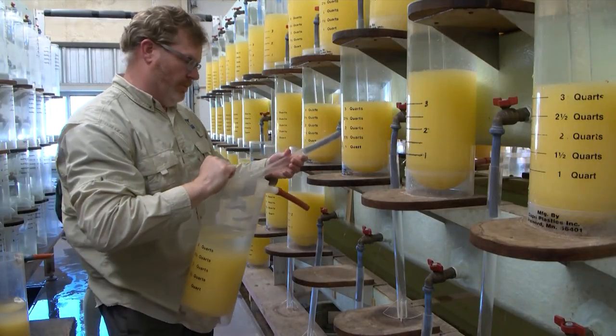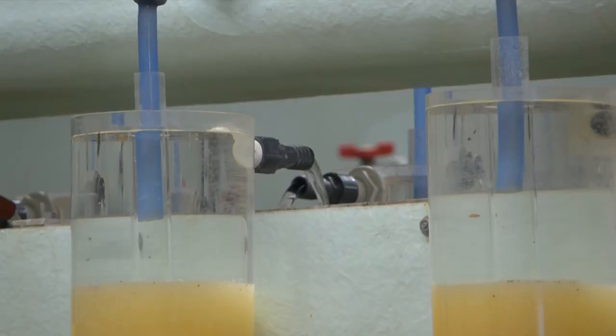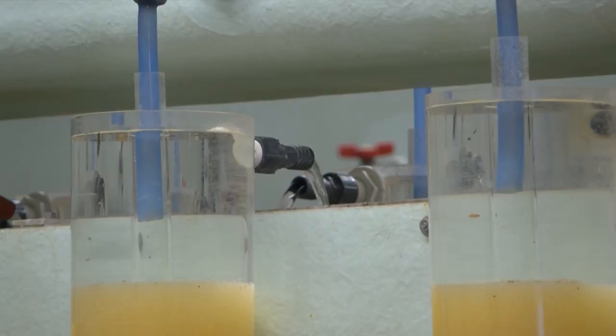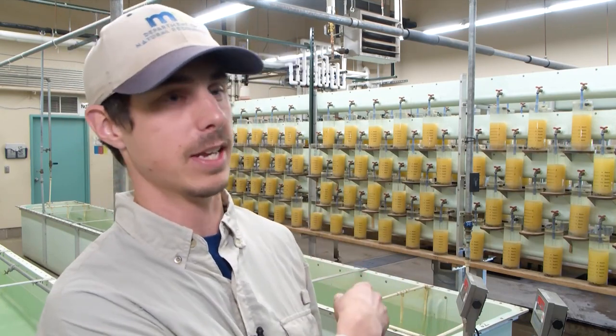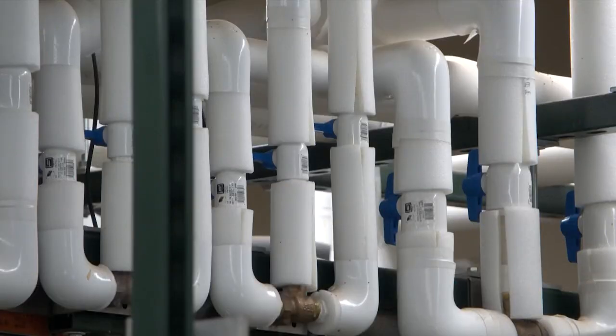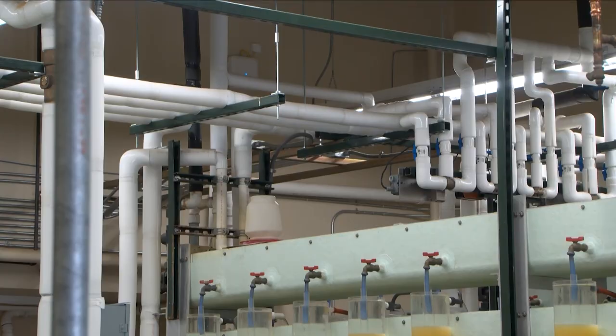Once hatched, the baby walleye, known as fry, will swim to the top of the jar to get air. When they do that, they get carried through the pipe at the top into this series of troughs and through the plumbing in this building into these raceways that you see behind me, and they'll get stocked out into some of our area lakes and lakes throughout the region.